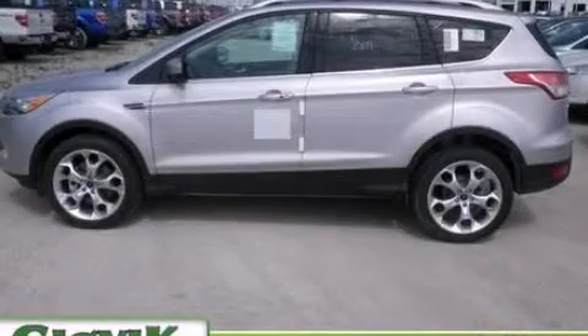This vehicle is sure to sell fast. Call and arrange your test drive today. We'll see you next time.